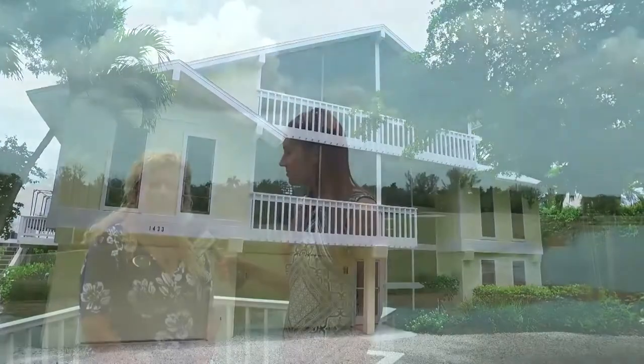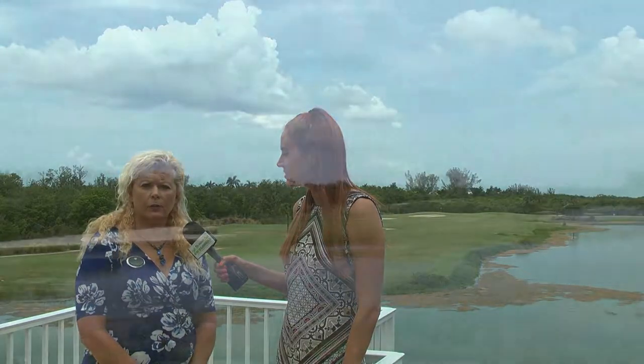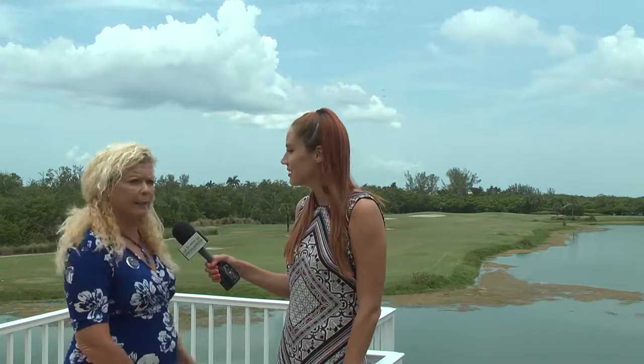Good afternoon. We're here at the Dunes golf and tennis community. It offers these beautiful views of the golf course, the 14th and 15th fairway, and the sanctuary land of what Sanibel has to offer.